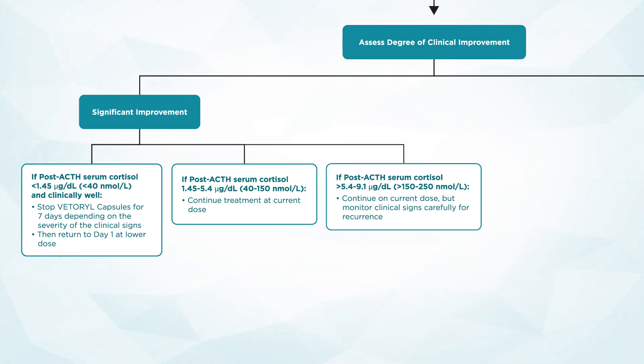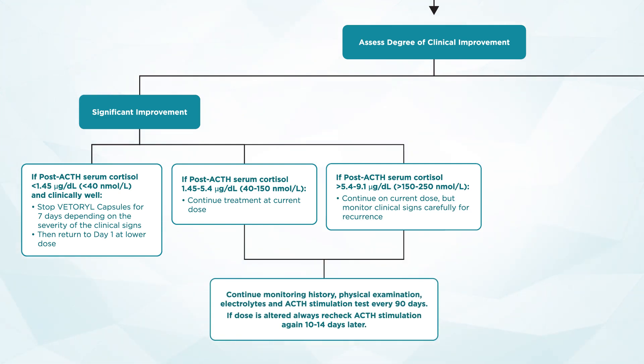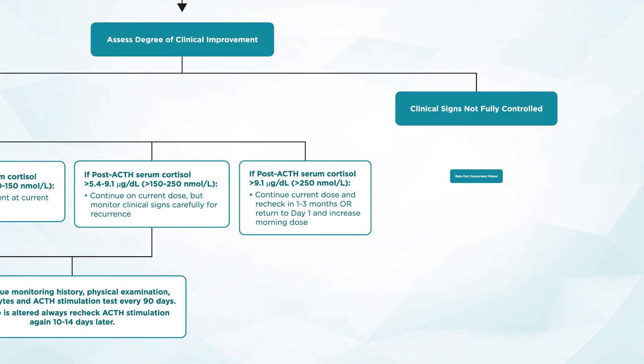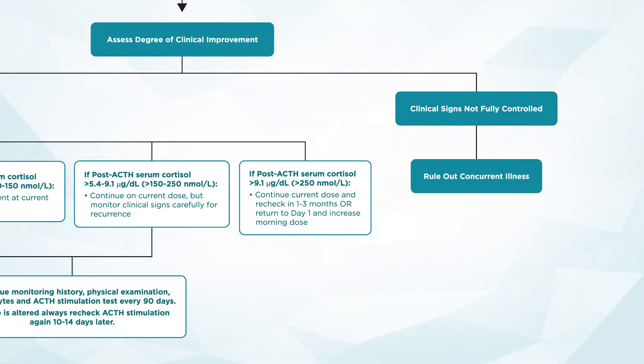If post-ACTH serum cortisol is greater than 5.4 to 9.1 micrograms per deciliter or greater than 150 to 250 nanomoles per liter, continue on the current dose of Vetril but monitor carefully for clinical sign recurrence that may suggest uncontrolled Cushing syndrome. Continue monitoring history, physical exam, and electrolytes as well as an ACTH stimulation test every 90 days. If the dose is altered, always recheck an ACTH stimulation test 10 to 14 days later. If post-ACTH serum cortisol is greater than 9.1 micrograms per deciliter or greater than 250 nanomoles per liter, you can continue the current dose and recheck in one to three months, or return to day one and increase the morning dose of Vetril.